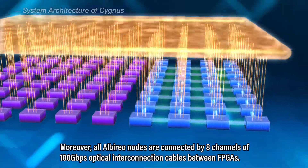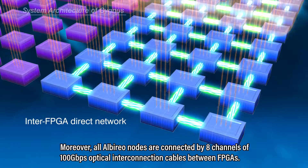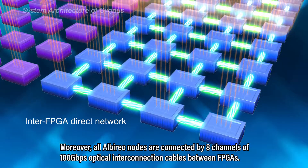Moreover, all Alberio nodes are connected by eight channels of 100 Gbps optical interconnection cables between FPGAs.